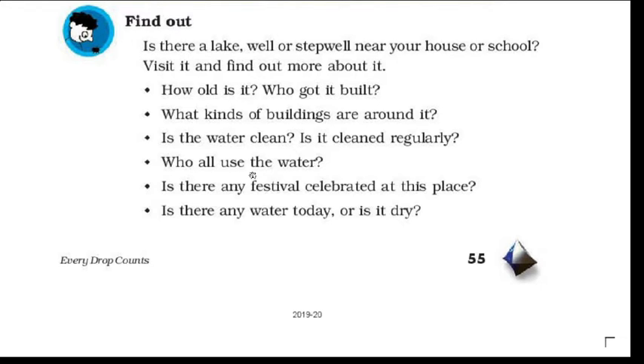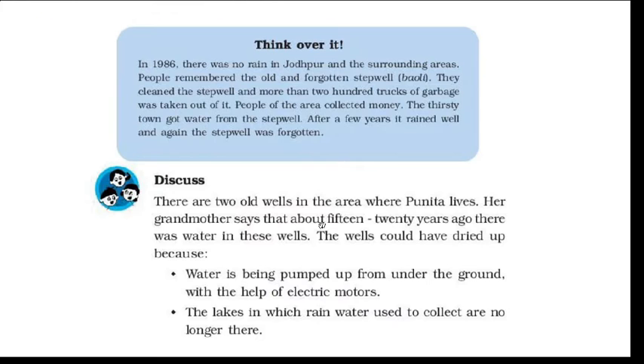Who can use the water? Next, is there any festival celebrated at this place? We had read that there are some customs related to this place. The last question is: is there any water today or is it dry? If there is water, you can write 'Yes, it has plenty of water'; otherwise, write that it is dry.